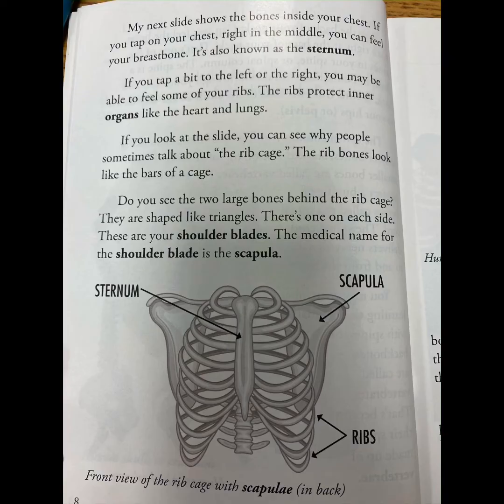Do you see the two large bones behind the rib cage? They are shaped like triangles — there's one on each side. These are your shoulder blades. The medical name for the shoulder blade is the scapula.